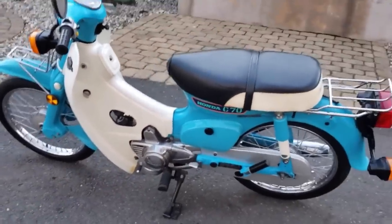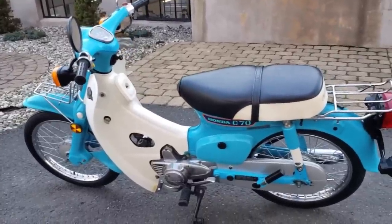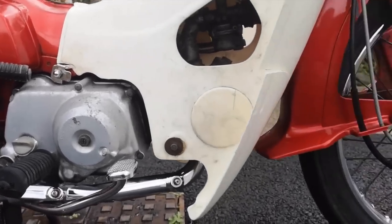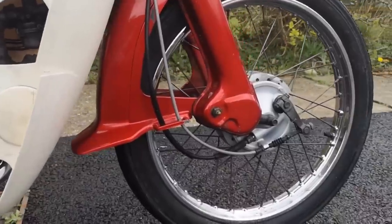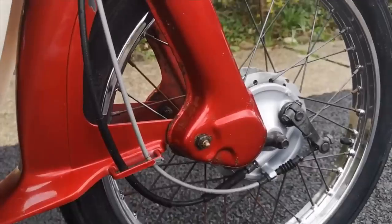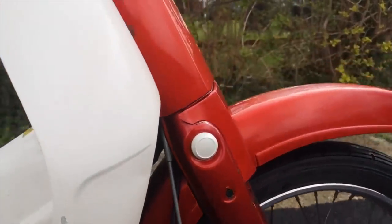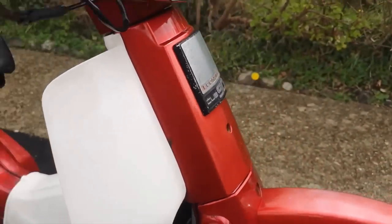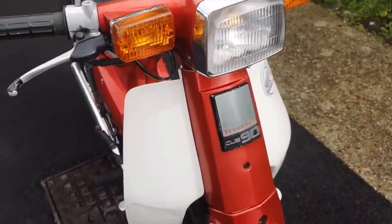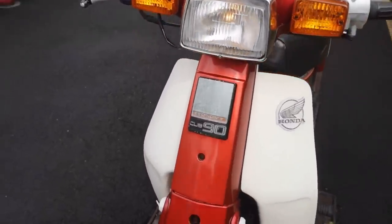The same year also saw the arrival of the CM90. At last, the C90 — perhaps the most famous variant of the machine — took its bow. In the forms of the C50, C70 and C90, the little Honda would remain pretty much unchanged all throughout the 1970s. However, in 1982 CDI ignition arrived for the American variants to meet emission rules, and in 1984 the bikes got a full restyle with a square headlamp appearing, replacing the old more traditional round style.